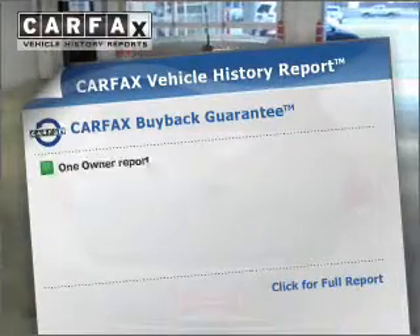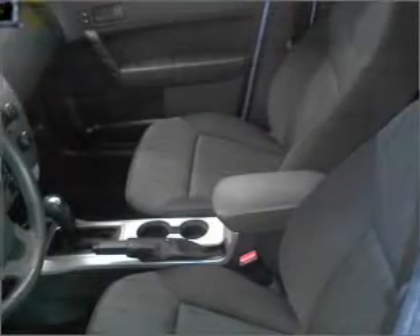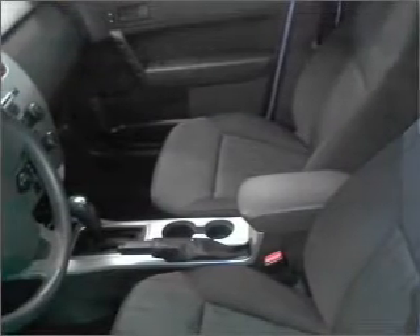Carfax has offered to provide you with peace of mind. Plus enjoy these notable features that are included in this vehicle: air conditioning, power door locks, power windows, power steering, an AM FM stereo, and an adjustable tilt steering wheel.